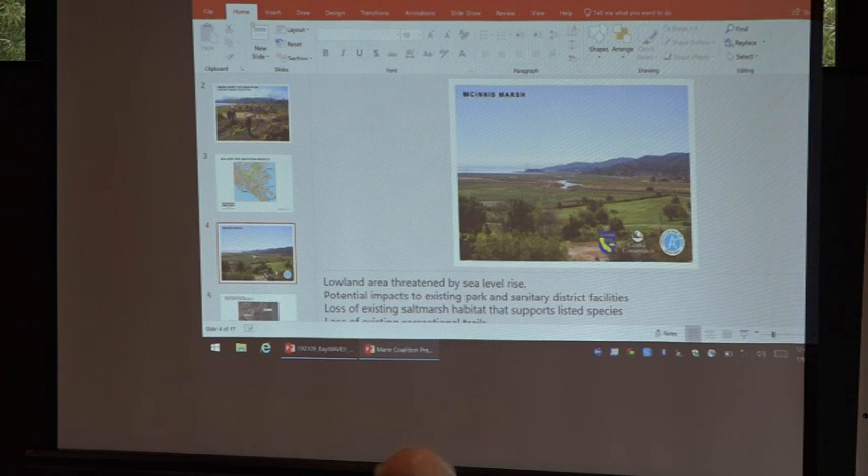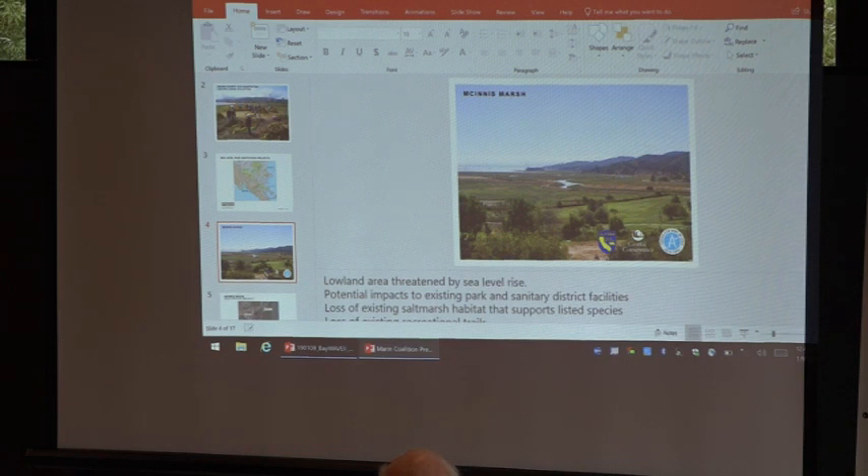It presents risks both to the golf course and to the Sanitary District. And more importantly, there's a lot of habitat out here for listed endangered species such as the Ridgeway's Rail, formerly known as the Clapper Rail, the Saltmarsh Harvest Mouse, the California Black Rail, and we recently identified a burrowing owl winter location within this area — one of the birds we found in Marin County.